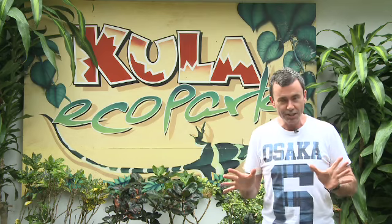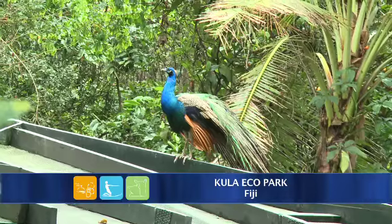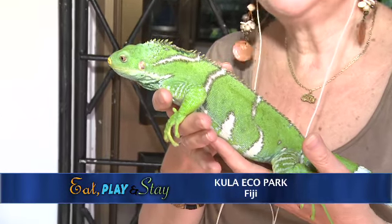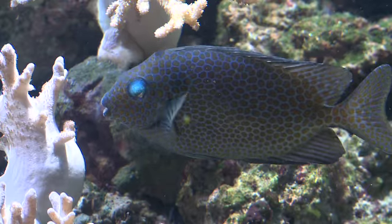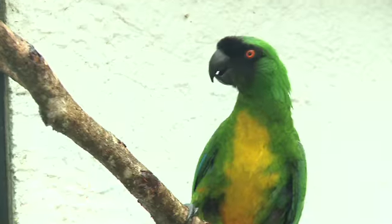There are two very good reasons to visit the Kula Eco Park on the Coral Coast. The first is if you need somewhere to take the kids if you're suffering resort fever. The second is that your entry fee goes towards preserving endangered species here in Fiji. Kula is Fiji's only wildlife park and plays an important role as a breeding centre for the country's endangered species of reptiles and birds. The park has been awarded Best Attraction in Fiji a number of times.